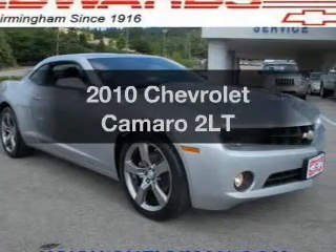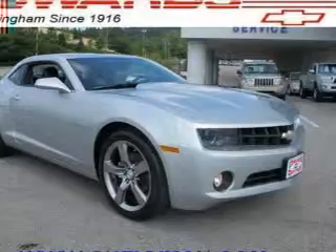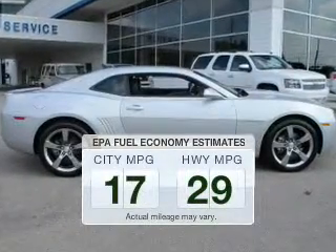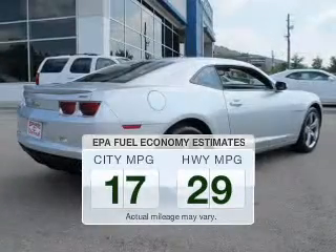Imagine yourself in this 2010 Chevrolet Camaro. If you're looking for a first-rate auto, this one could be yours today. Better gas mileage means better long-term driving, and this ride delivers with a great low fuel consumption rate.